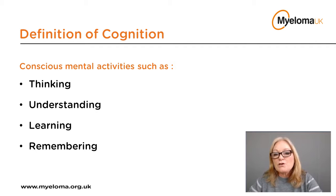Cognition relates to the capacity of our brain to think, understand, learn, plan, and remember. Often if there are any issues with cognition, patients and their loved ones use the term 'chemo brain.' Whilst this isn't perhaps a particularly accurate description, it's a term many people use to describe their symptoms. Cognitive dysfunction has been noted in patients with haematological malignancies such as myeloma for over 20 years.